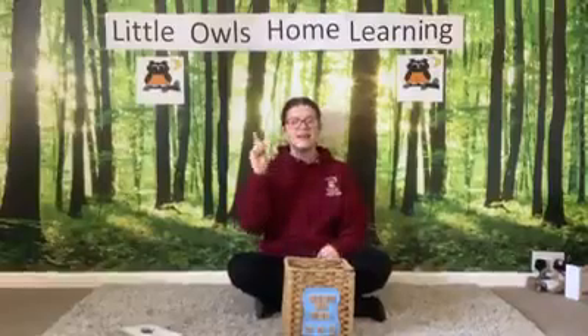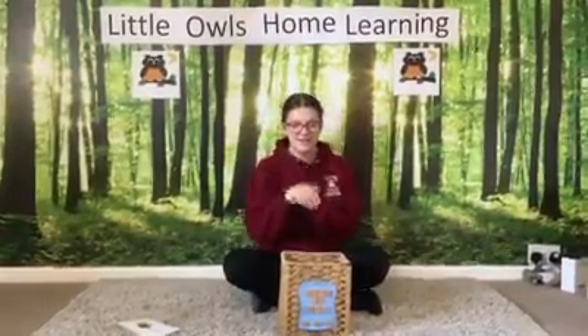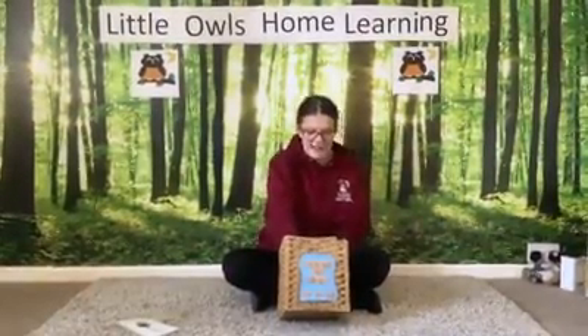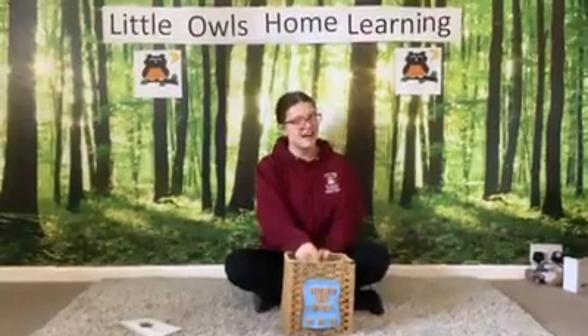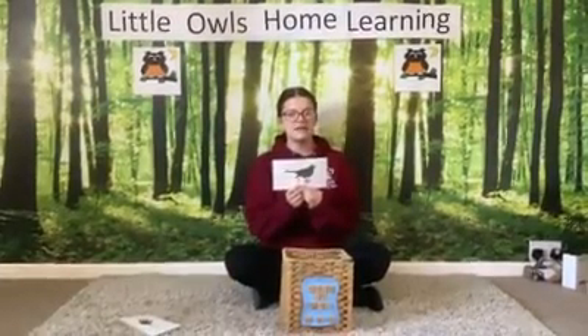Who's in the box? Who's in the box? What kind of animal is hiding in the box? Let's see what's next. This animal flies in the sky and makes nests in trees. It's a bird. How do we sign bird?